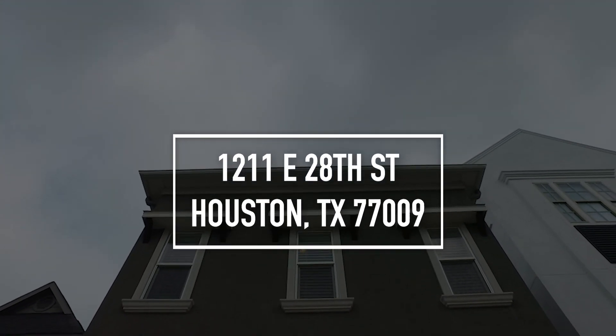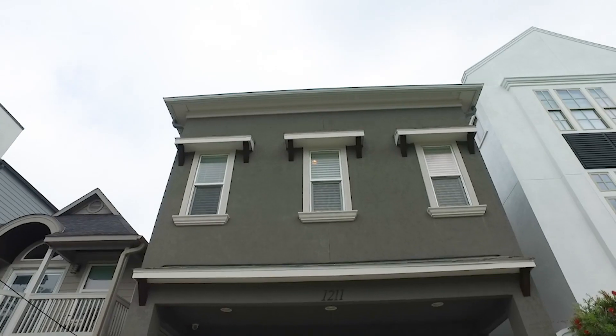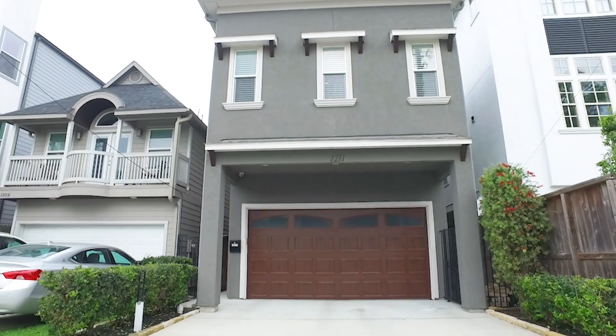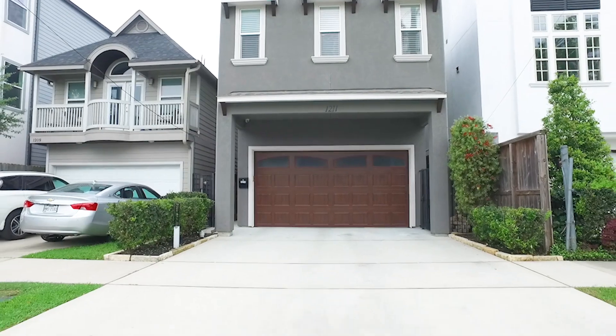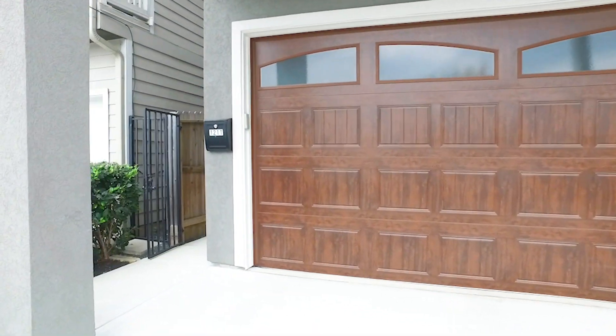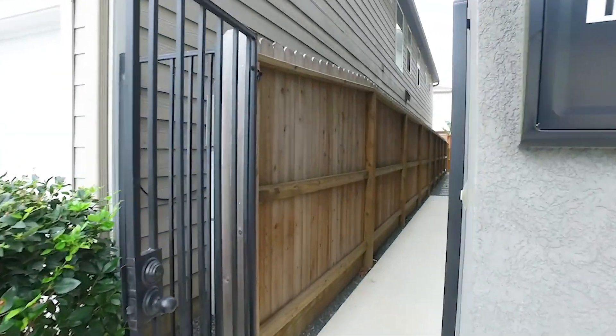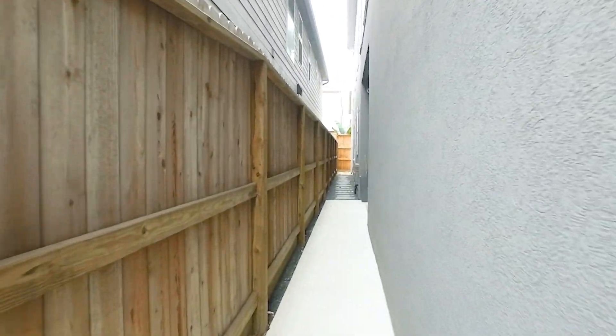Welcome to the walkthrough video tour of this home in Houston, Texas. Three bedrooms, two and a half bathrooms and a two-car garage, built in 2016. Very contemporary in style with a nice side private entrance. You'll enjoy the location and all the amenities this home has to offer.